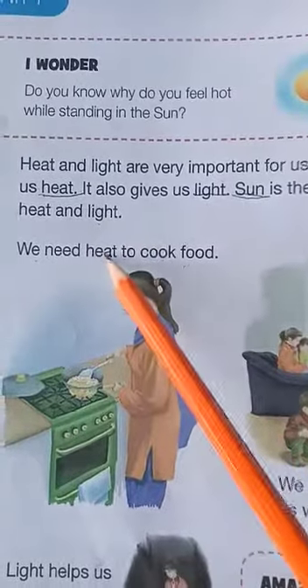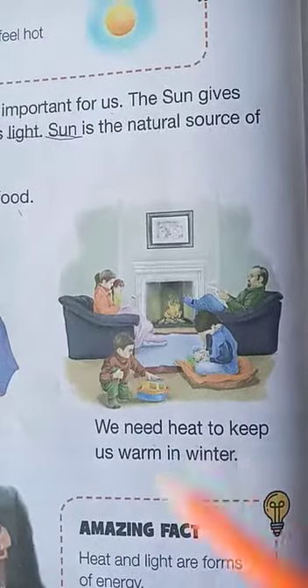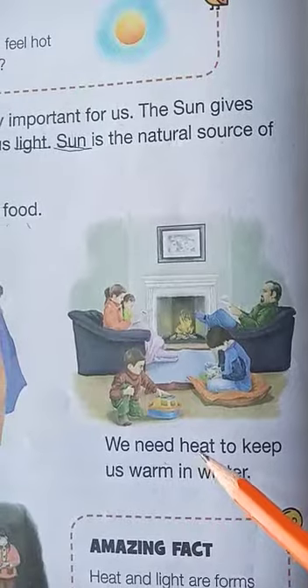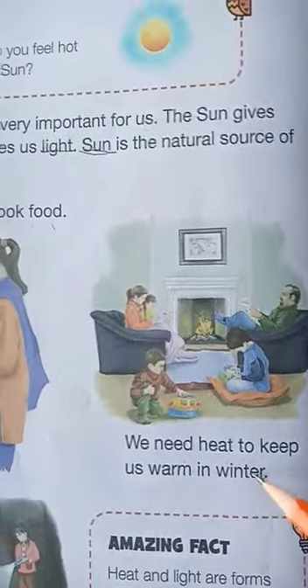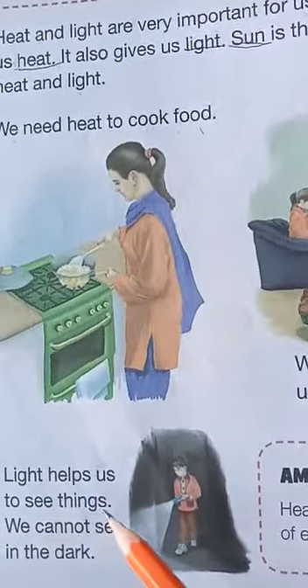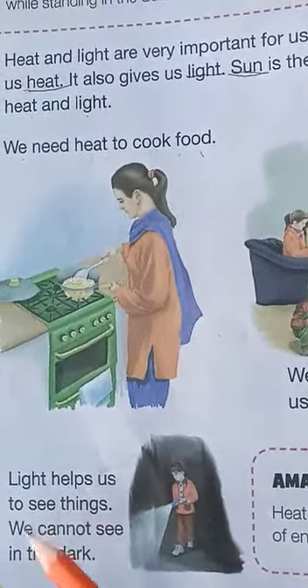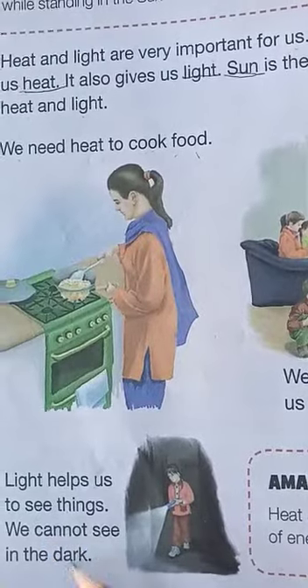We need heat to keep us warm in winter. With the help of heat we remain warm. Light helps us to see things — we cannot see in the dark. Heat and light are forms of energy. Heat and light both are forms of energy. Thank you.